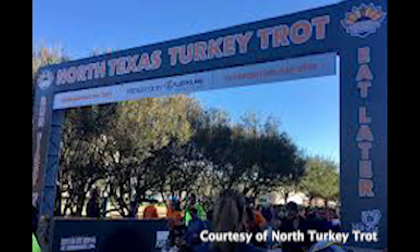At 8:15, the 5k and 10k will start. At 9:30, the overall awards ceremony will start. And at 10:30, the event will end.